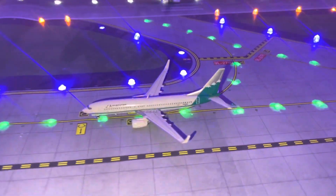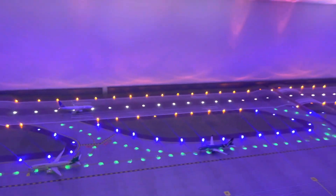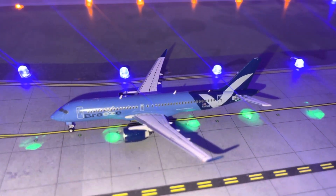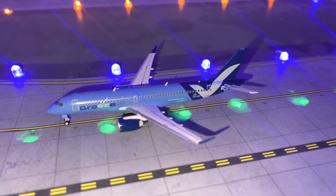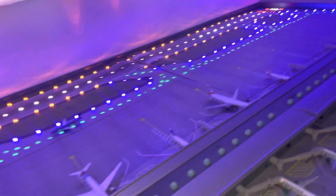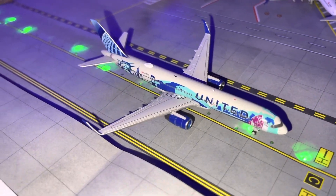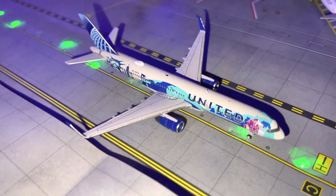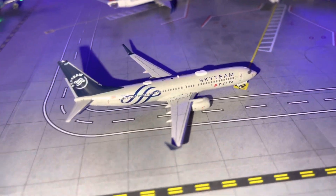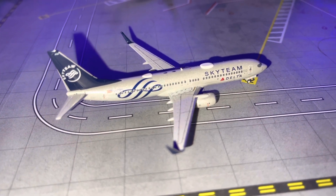Right here we have an American 737-800 arriving from Chicago. Then we have a Breeze E220-300 coming in from Northwest Arkansas. Right here we have a United 757-200 Heart New York/New Jersey livery coming in from San Francisco. And right here we have a Delta 737-800 SkyTeam livery coming in from Seattle-Tacoma.